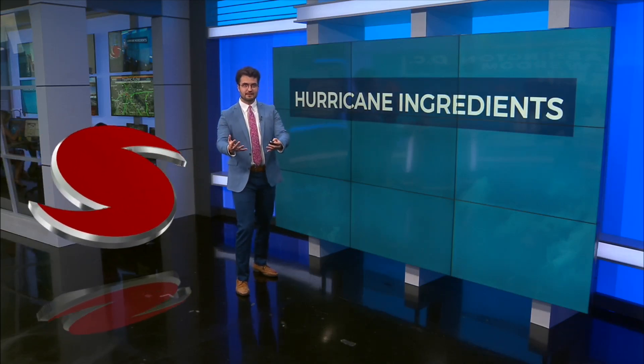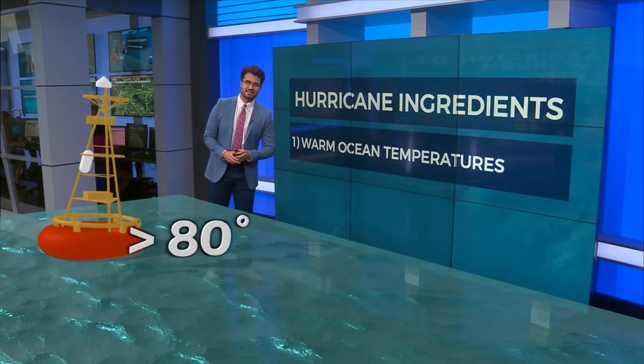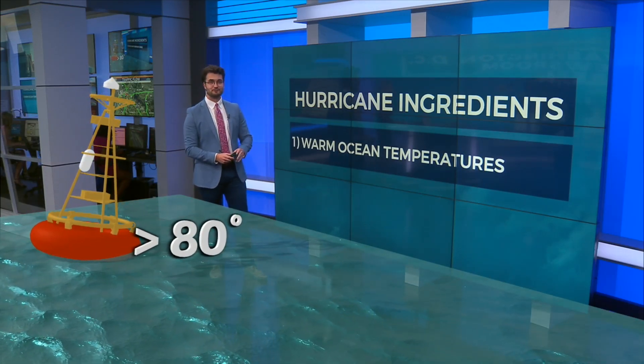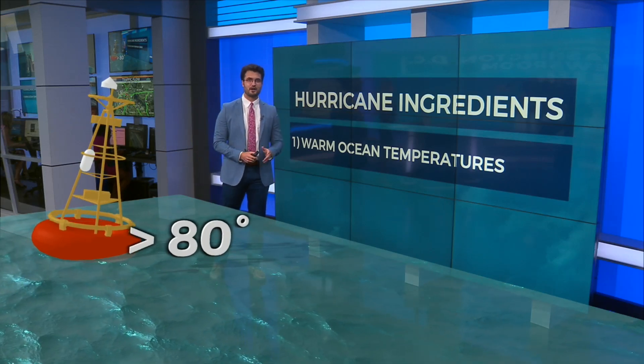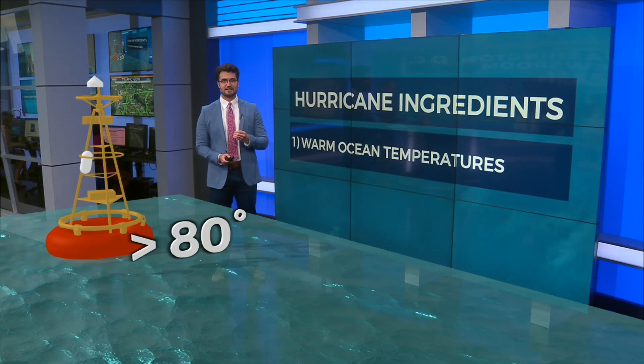But why is Milton weakening, strengthening, ebbing and flowing? Well, it has to do with the ingredients needed for a hurricane. The first one is warm sea surface temperatures — they need to be over 80 degrees. And right now in the Gulf of Mexico, they're well over 80 degrees, and that's why Milton was able to strengthen so fast yesterday.